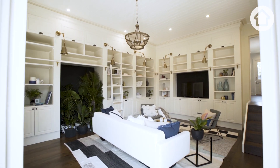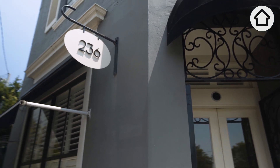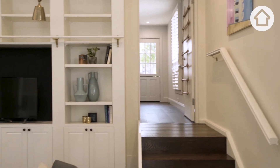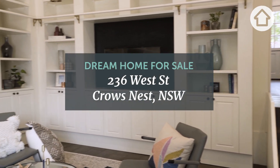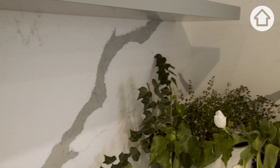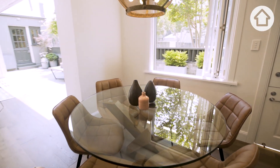Hi, I'm Matthew Smyth from Bell Property, and I'm standing here in the gorgeous front room of 236 West Street in the heart of Crow's Nest, a beautiful grand terrace built in 1888. What I really love about this home is the great balance it has between its original history and character, but yet it's been beautifully opened up and renovated so that it's perfect for modern entertaining and living.